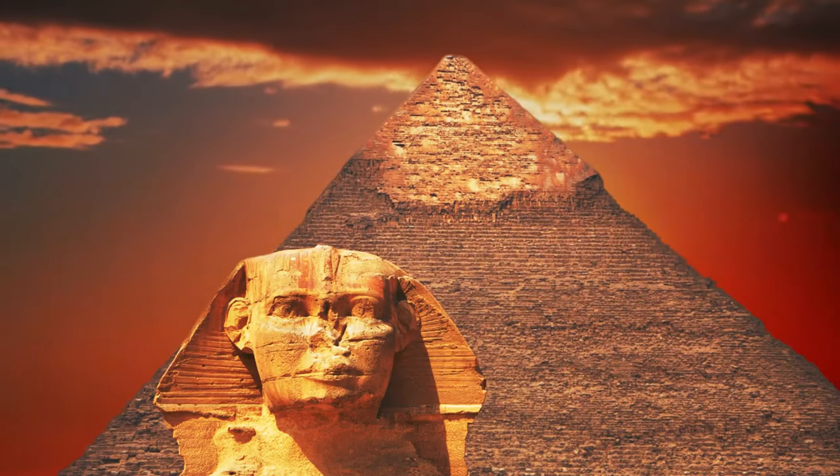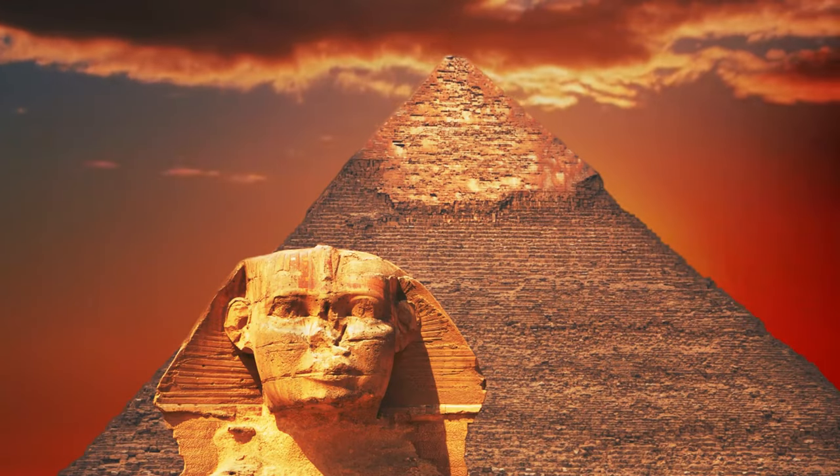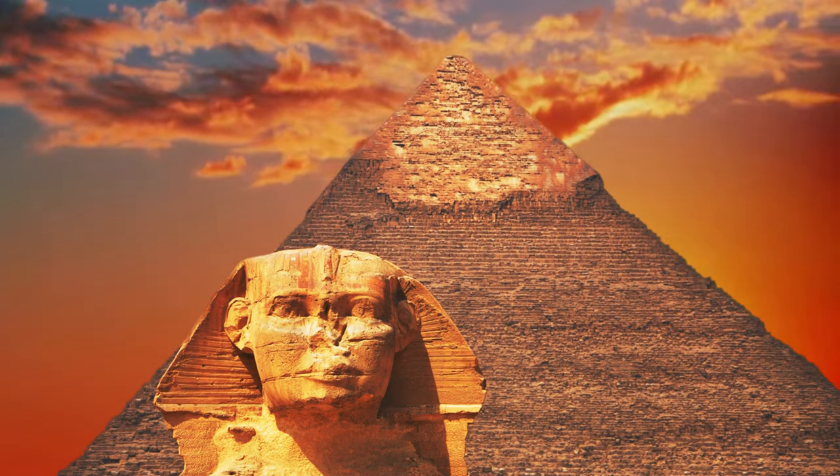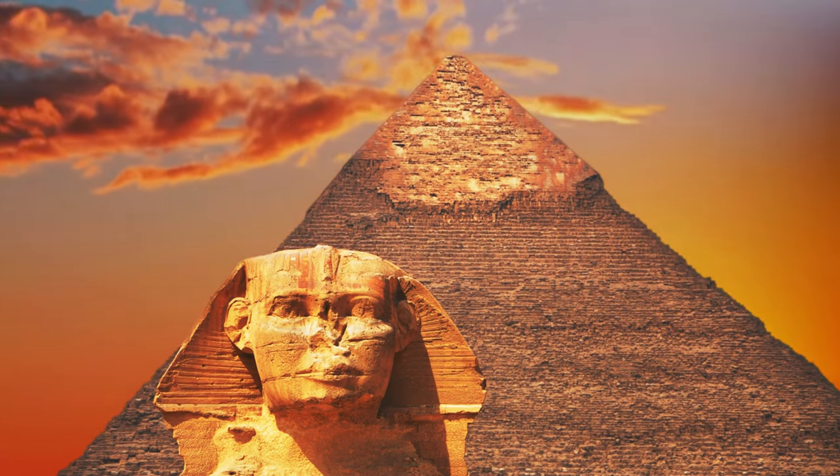Whether by the hands of nature or the ancient Egyptians, the Sphinx remains a symbol of grandeur. After thousands of years, it still represents the powerful ancient Egyptian dynasties that created it.